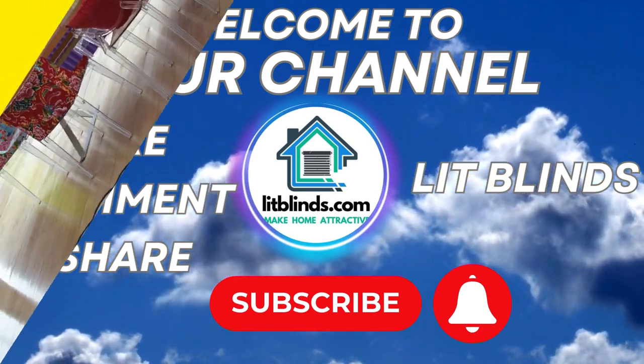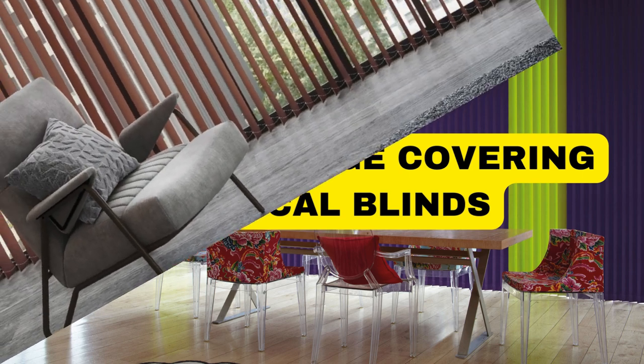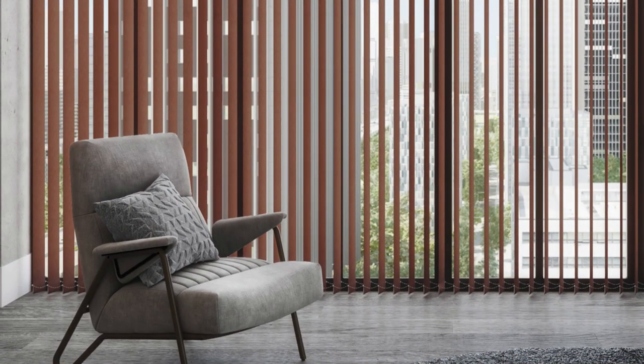Get 50% off with free shipping — order online at Lit Blinds Store. Vertical blinds are a versatile and stylish window treatment option that seamlessly combines functionality with aesthetic appeal.